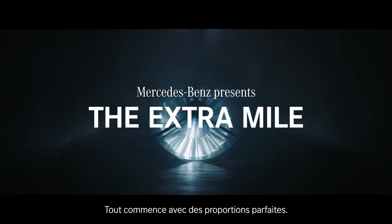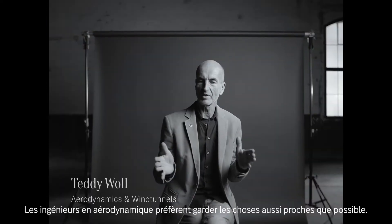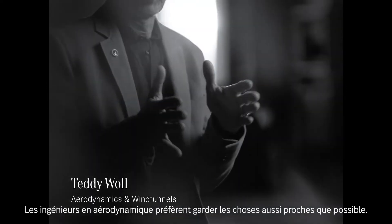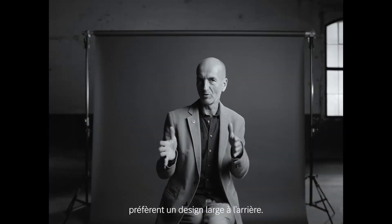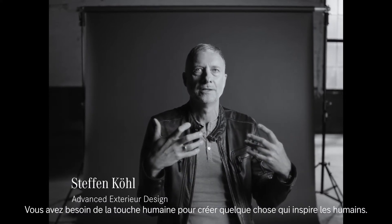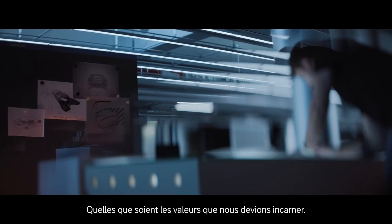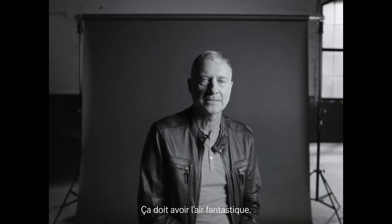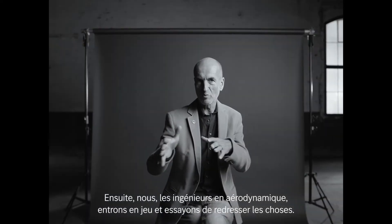Everything starts with the perfect proportions. They give you the frame of being successful or not. You need the human touch to create something that inspires humans. We wanted the perfect shape — never mind whatever values we had to achieve. It should look fantastic. But then we, the aerodynamics, come into the game and try to move forward.